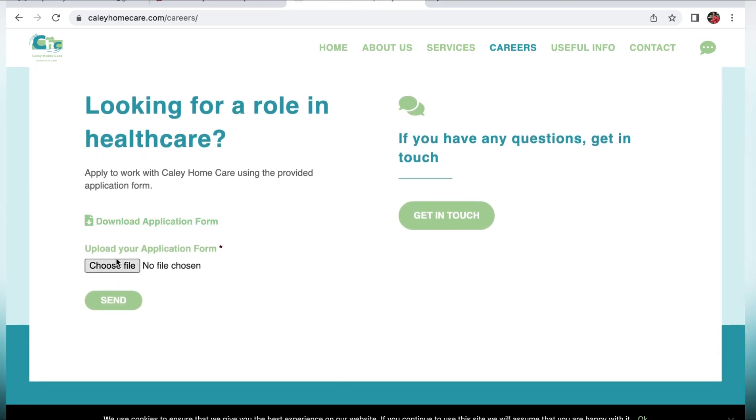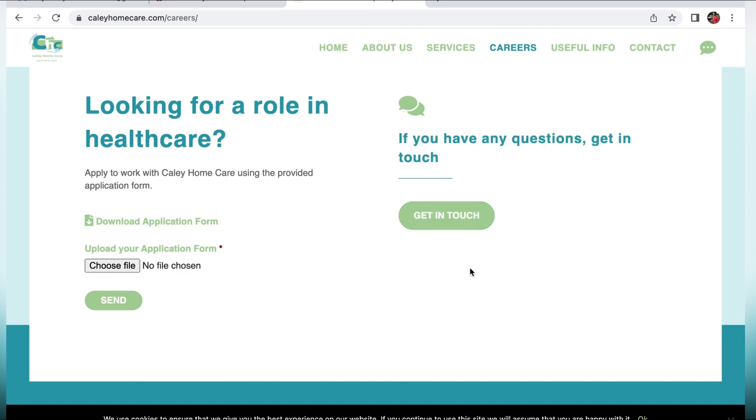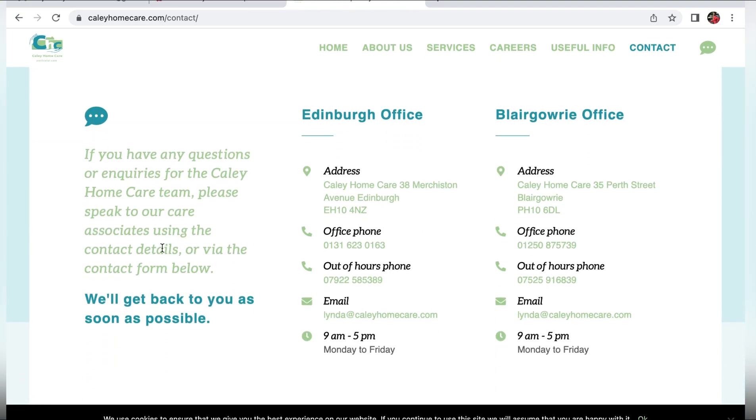It's easy — download the application form, then upload the document, put it at 'Choose File' and send. On the right-hand side you can see that if you have any questions you can get in touch with them by clicking on that button, which takes you to the next page. There are actually two different offices, so depending on which office you want to contact, their contact numbers, email addresses, and working hours are available.